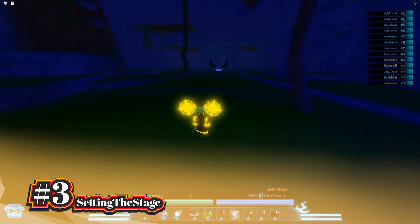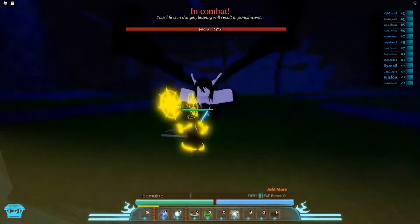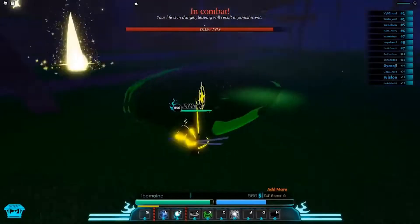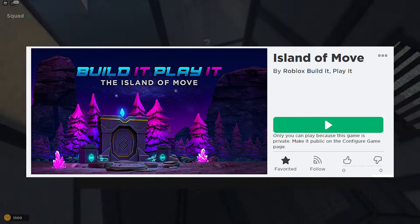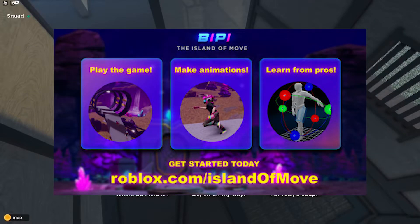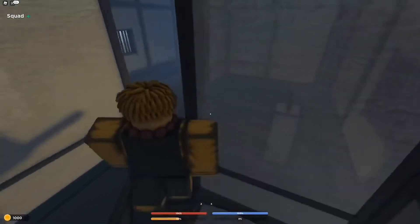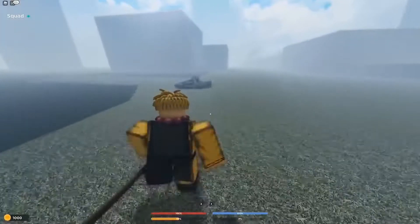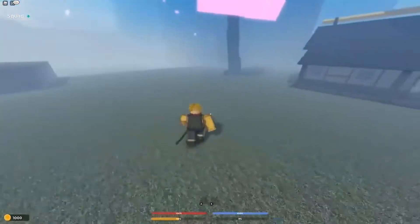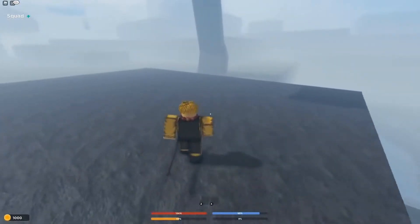Moving on to the next one, we have Setting the Stage. This promo code is actually different from all the other Roblox promo codes on the site because it can only be redeemed in a Roblox game. The code Setting the Stage must be redeemed in the game Island of Move, which is an experience created by Roblox themselves. The game is about creating your own animations, making a game you want to play with friends, and earning awesome virtual prizes. It has been visited over 41 million times and was only created back in 2020. You want to head into the game's lobby where you'll be able to find a location that lets you redeem codes. After redeeming this code, it will grant you a Build It Backpack.